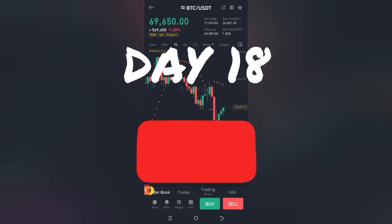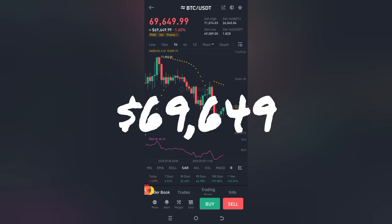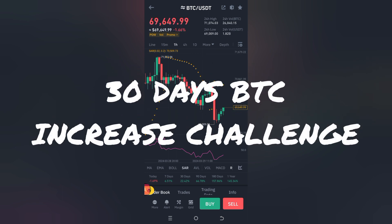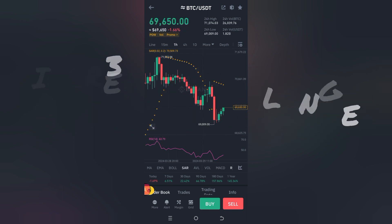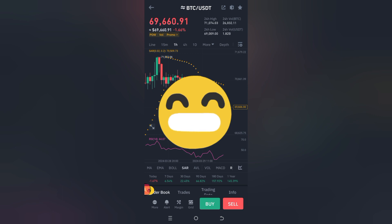It's day 18 and right now we're currently at $69,649. Oh my God. You are welcome to my 30 days BTC increase challenge. Right now I don't understand what's going on with the prices. The price of Bitcoin is back at $69,650 and I'm like, when is it ever going to get to $80,000? When is it going to get to $100,000? When is it ever going to get to $75,000?